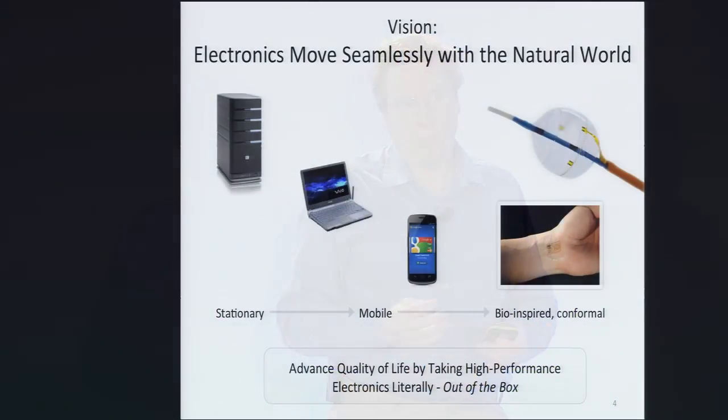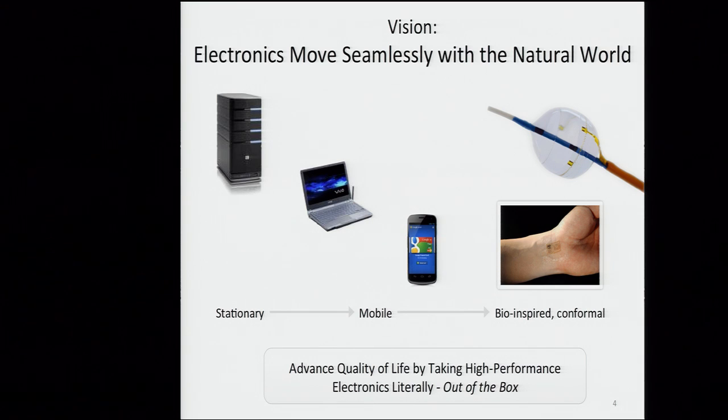There certainly has been a transition over the past several decades for electronics to become smaller and more functional. Moore's Law has done wonderful things for us in terms of providing much greater performance year over year. But what we'd like to do is take a look at bio-inspired and conformal-type systems, which we think can open up the use of these processes in many new applications — literally taking it out of the box.